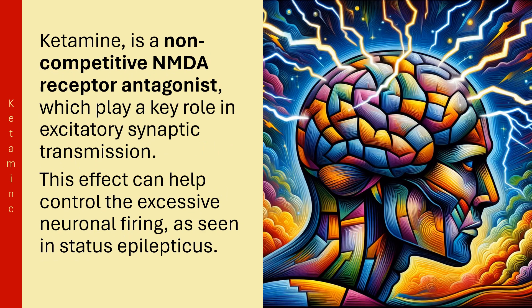Ketamine is a non-competitive NMDA receptor antagonist, which plays a key role in excitatory synaptic transmission. This effect can help control the excessive neuronal firing, as seen in Status Epilepticus.